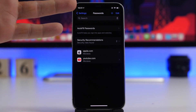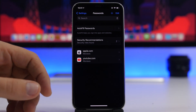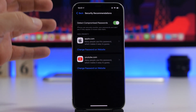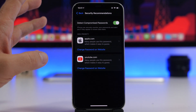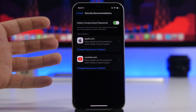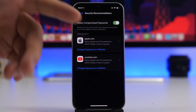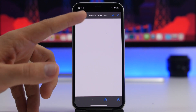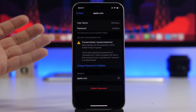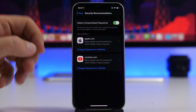In the Settings app, find the section for Passwords. Here you'll find all the different passwords saved for different websites. Go to Security Recommendations and make sure you have 'Detect Compromised Passwords' enabled. If you have passwords that have been compromised, or you reuse the same password on every website, it will show you the high-priority passwords you need to change. You can tap to see your username, the password, and it will tell you if it's been reused or compromised so you can change it. Always keep Detect Compromised Passwords turned on.